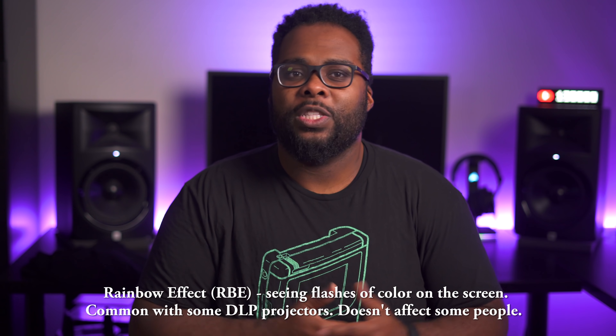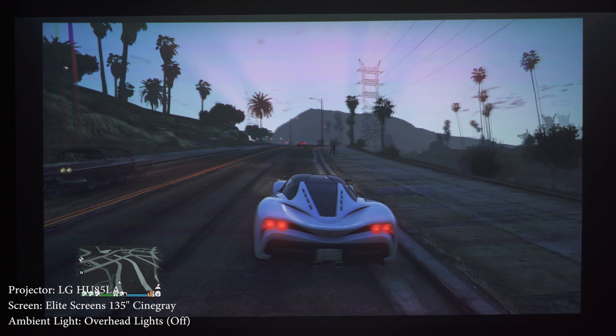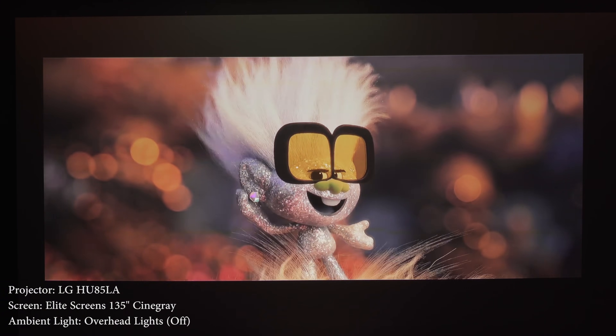To be fair, most ultra short throws are DLP projectors, so if you're sensitive to the rainbow effect, the 3LCD projector is pretty much your best bet since they don't produce this phenomenon. What's really cool about the LG is that it's kind of in a category of its own, since it uses multiple lasers and doesn't use a color wheel. This means it has 90% less rainbow effect and produces much better color than most DLP projectors. Now that you know the pros and cons of standard and ultra short throw projectors, let me know what you think in the comments section, along with any questions or video ideas. Stay tuned and I'll see you guys in the next video.